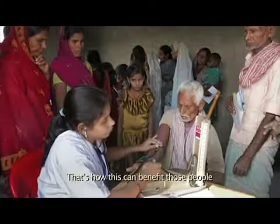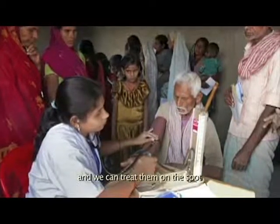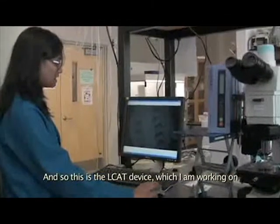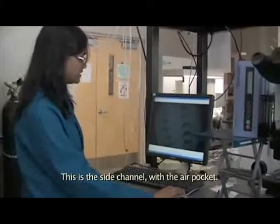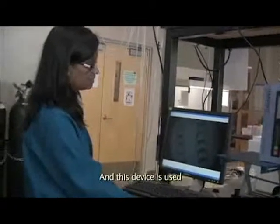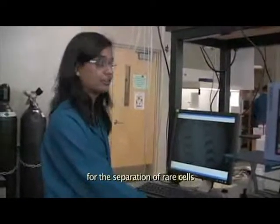That's how this can benefit those people and we can treat them on the spot. This is the LCAT device which I'm working on. These are the side channels with the air pocket — dead-end side channels. This device is used for the separation of rare cells, like circulating tumor cells.